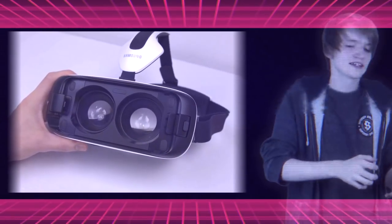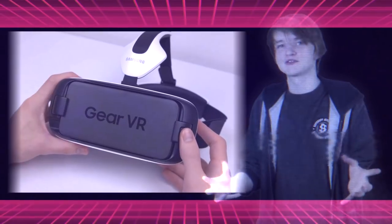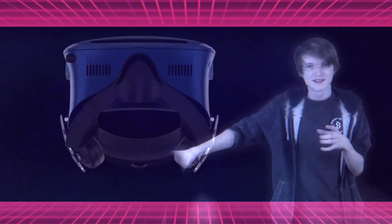You can't slot your phone in the headset like a Samsung Gear VR because they talk about crystal clear graphics and all this, so there must be a screen in there. And also these vents indicate that there's some performance happening in there on its own, more than a normal headset or a phone headset.